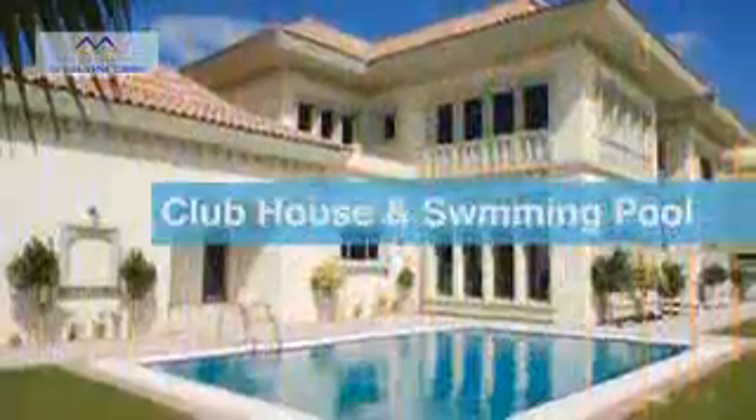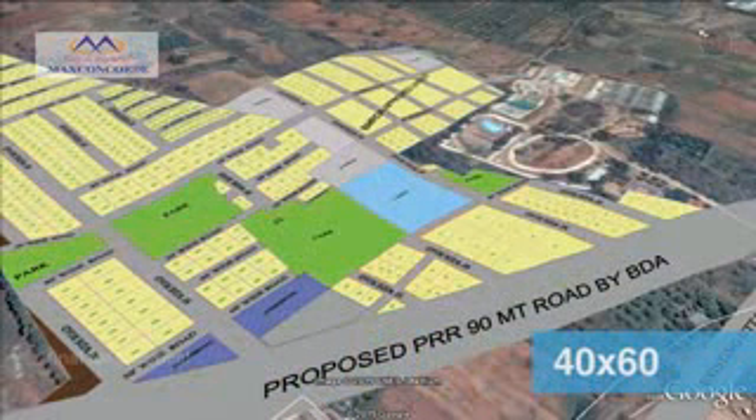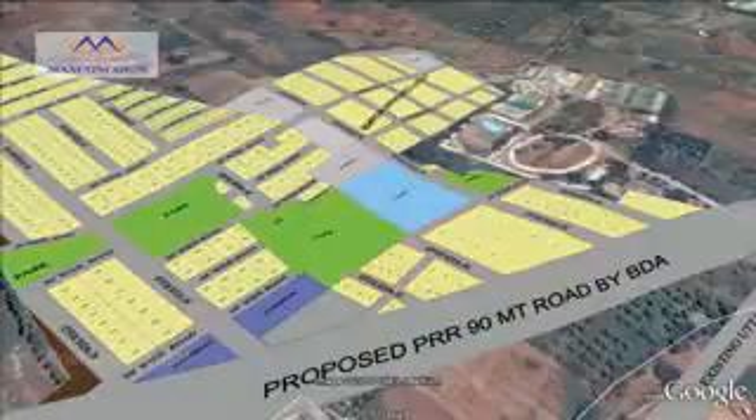Tapovan will also feature parks, a clubhouse, and a swimming pool. The township will be spread across 30 acres of land, consisting of 30x40, 30x50, and 40x60 sites, as well as plots of other dimensions for you to own.